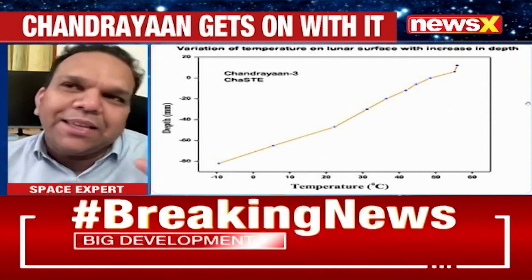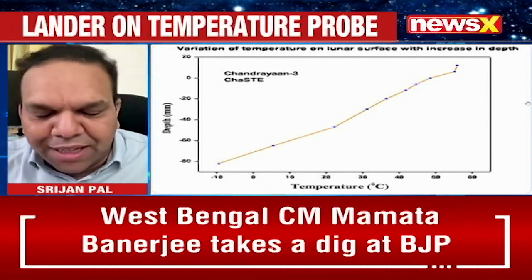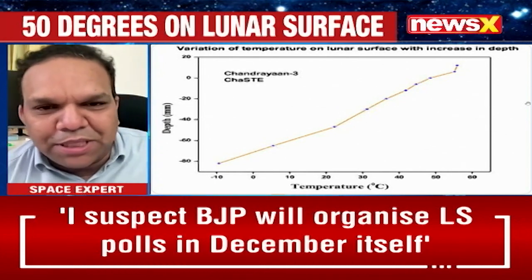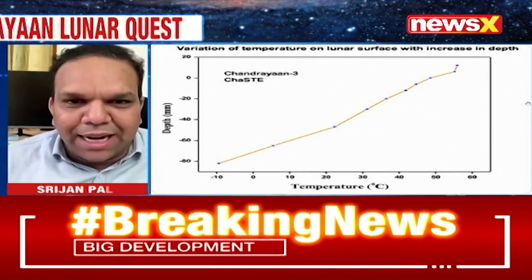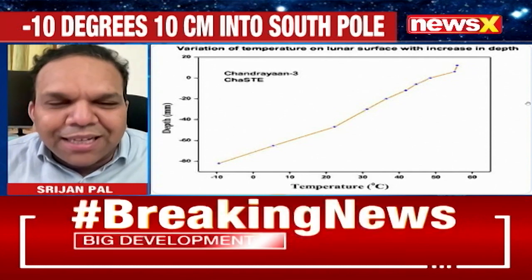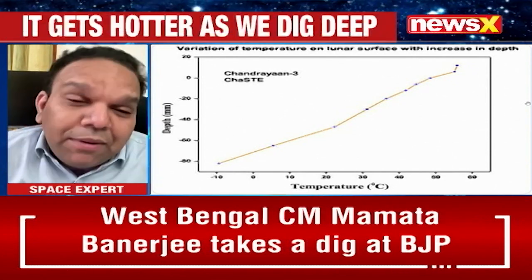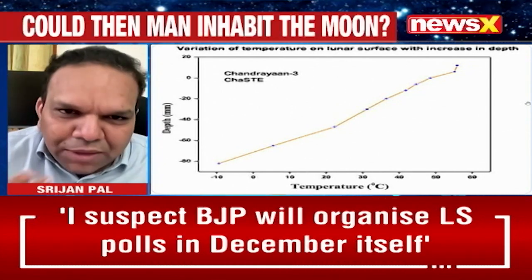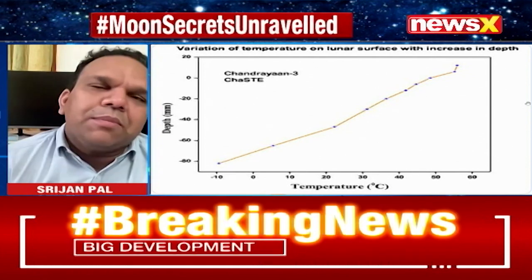Imagine that you were standing on the moon. Your head would be at a temperature of 70 degrees and your feet would be almost at minus 10 degrees. So a lot of summer clothing at the top and winter clothing on your feet. That is the complexity of living on a planet which is not Earth. There will be severe temperature shocks. And we expected it — any planet which has no atmosphere would face a similar problem.